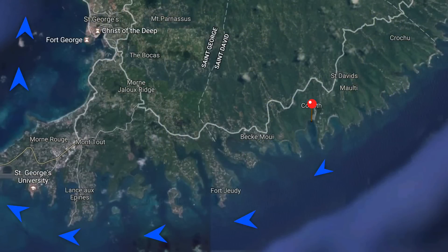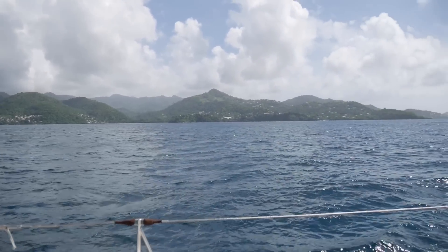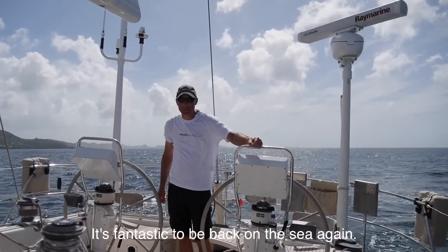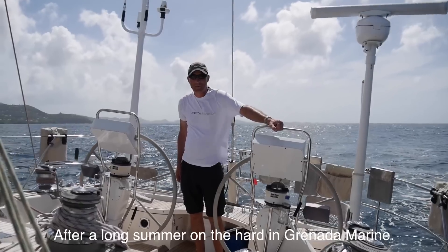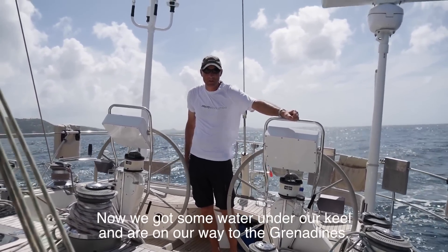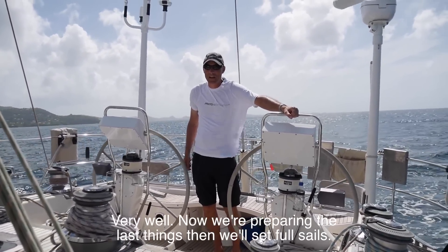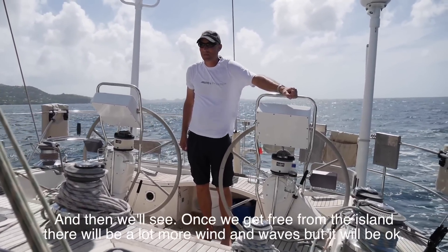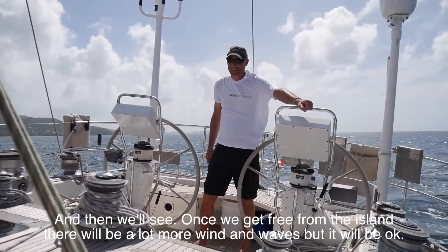When the boats were back in the water again, we left Grenada Marine to sail north to St. Vincent and the Grenadines. It's fantastic to be back on the sea again. After a long summer and time on the hard at Grenada Marine, we got some water on the uphill and we're on our way to the Grenadines. She's doing very well — preparing the last little things and then we'll set full sails. Once we get free of the islands here, there will be a lot more wind and some waves, but we'll be okay.